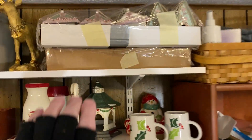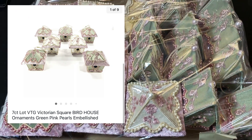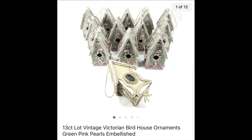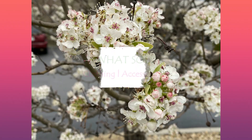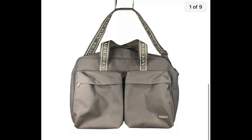I had one buyer buy two lots of these Victorian ornaments. I found them at a garage sale last summer and paid anywhere from eight to ten dollars for the entire lot. They're just beautiful. The seven-count lot of bird houses sold for $25 and the thirteen-count lot of Victorian bird houses sold for $50 plus shipping.